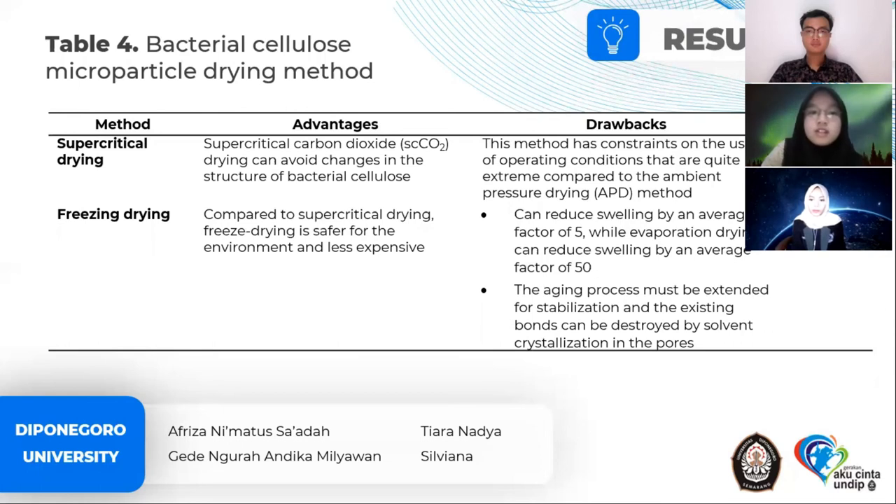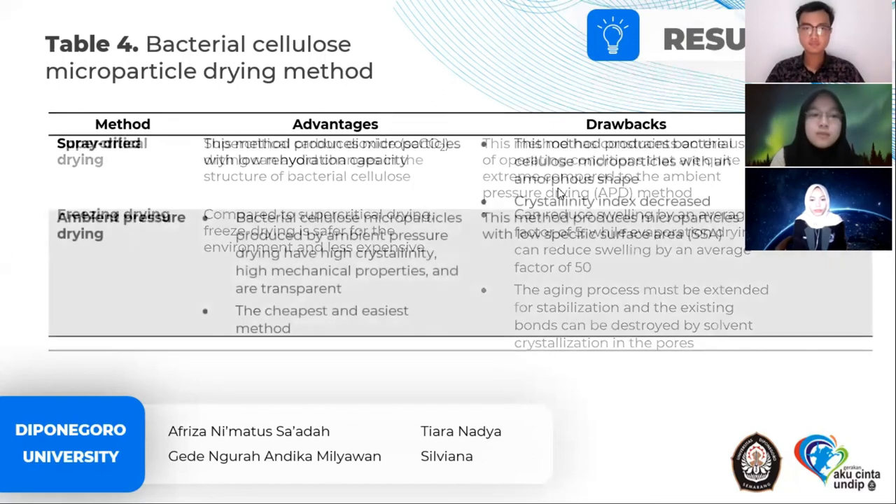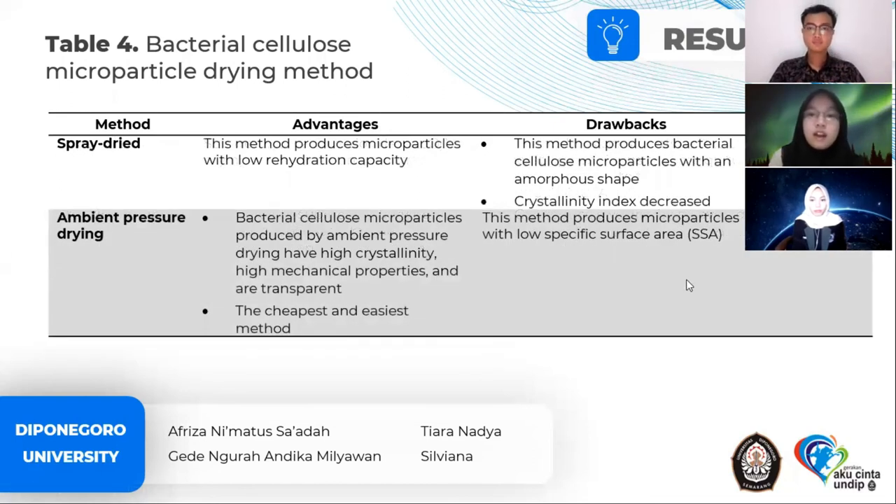The third drying method is pre-drying. Its advantage is that it produces microparticles with low rehydration capability, but it produces bacterial cellulose microparticles with an amorphous shape and a decreased crystallinity index. The last method is ambient pressure drying. Its advantages are that the bacterial cellulose microparticles produced have high crystallinity, high mechanical properties, and are transparent. This is also the cheapest and easiest method. The drawback is that it produces microparticles with a low specific surface area.